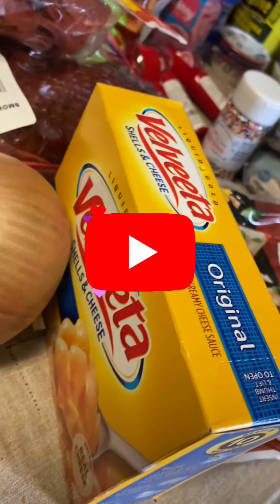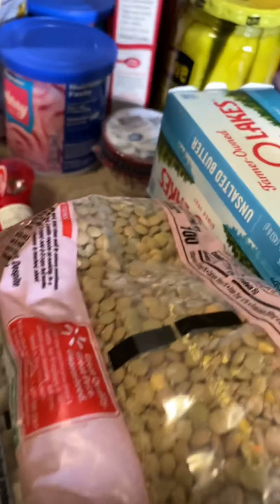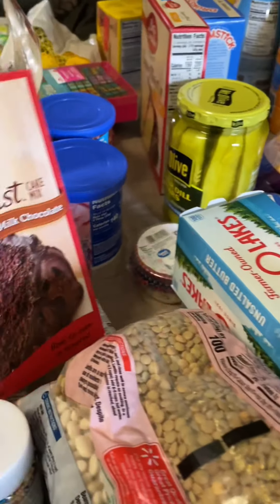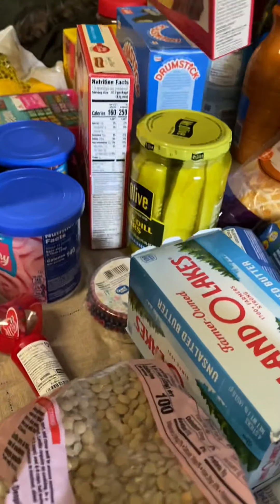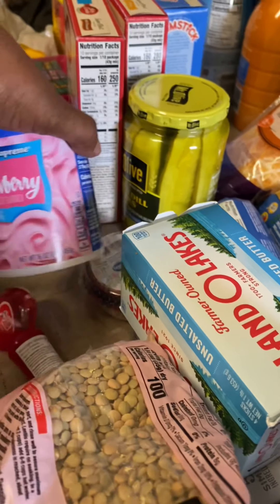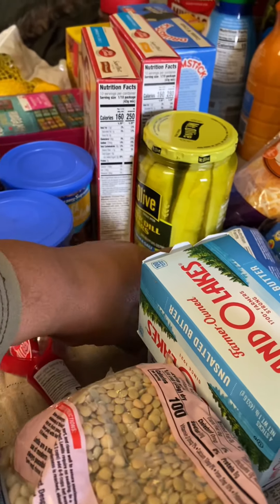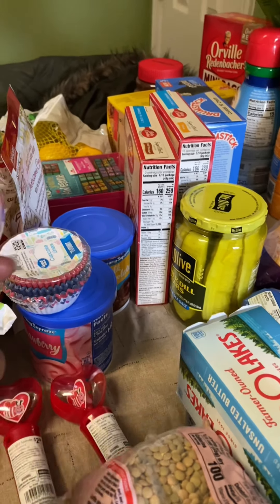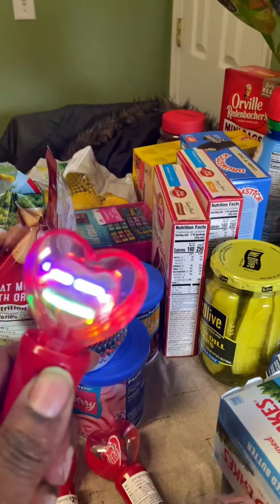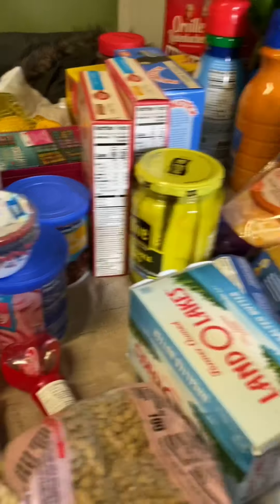I got some Velveeta cheese — they love those shells and cheese. An onion. I got stuff to make cupcakes. We're making heart-shaped cupcakes for Valentine's. I got chocolate mix — my grandson loves chocolate — and also yellow, since I don't like chocolate. I got strawberry icing, chocolate icing, cupcake holders, and little Valentine bags. I got sprinkles for the cupcakes.